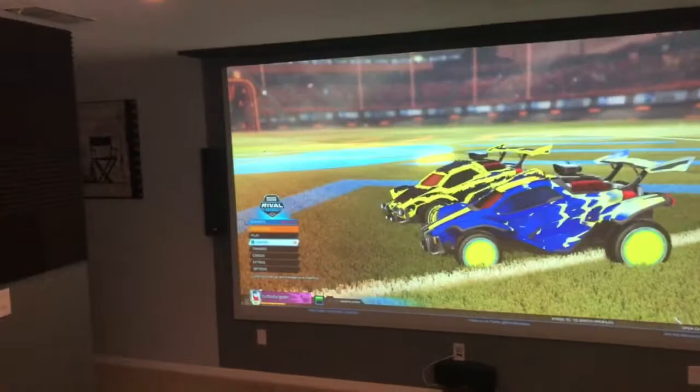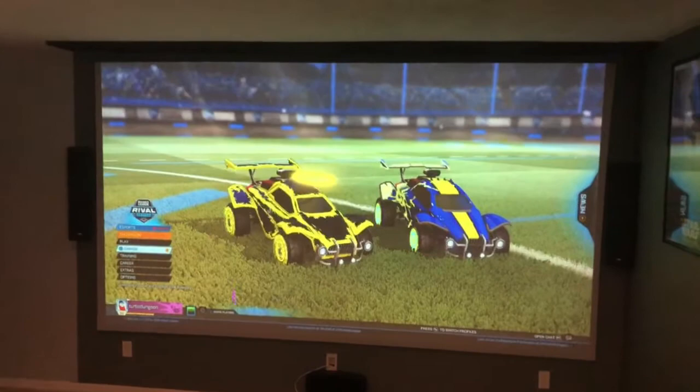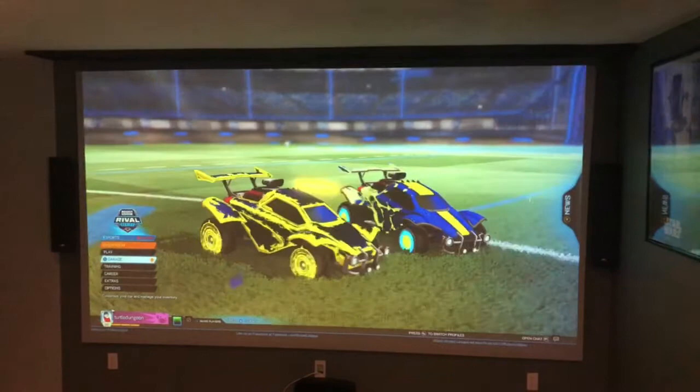As you can see here, this is a game I play called Rocket League — if you don't play it, you should check it out, it's a really cool game. Hit me up, my name's Turtle Dungeon — just let me know you're a YouTuber and we'll play together. If you guys have any questions, please let me know. I appreciate all your comments. Thanks so much — Ditter Guy Don's out, peace.